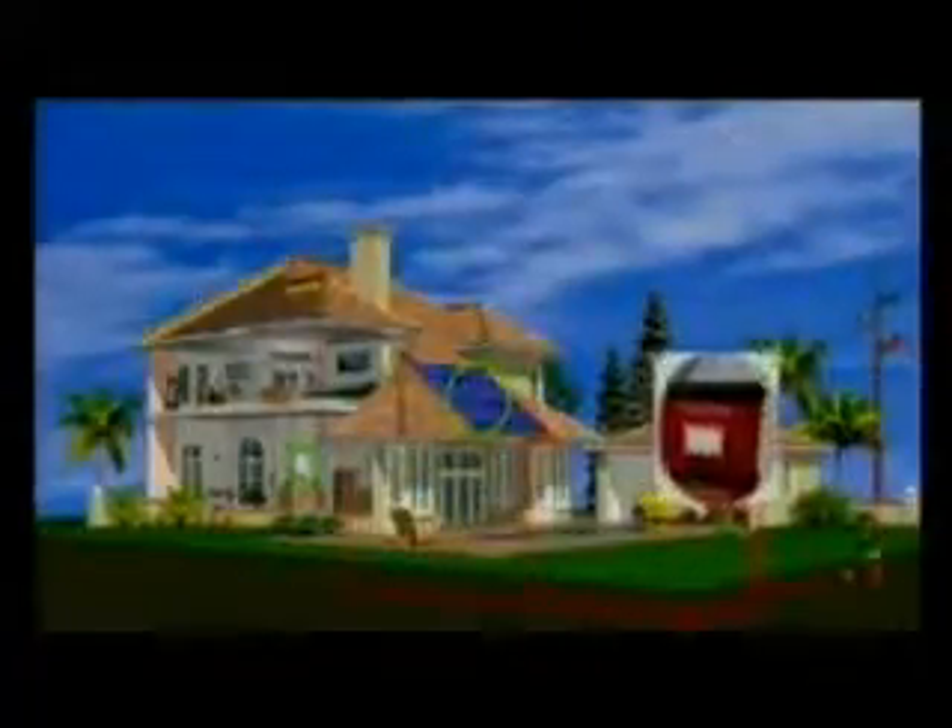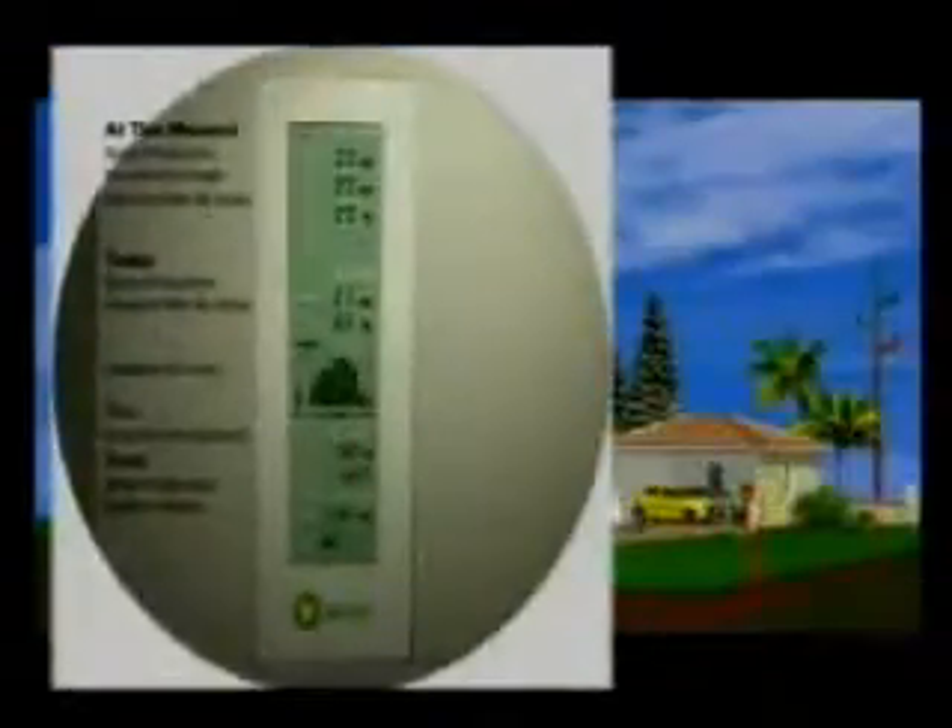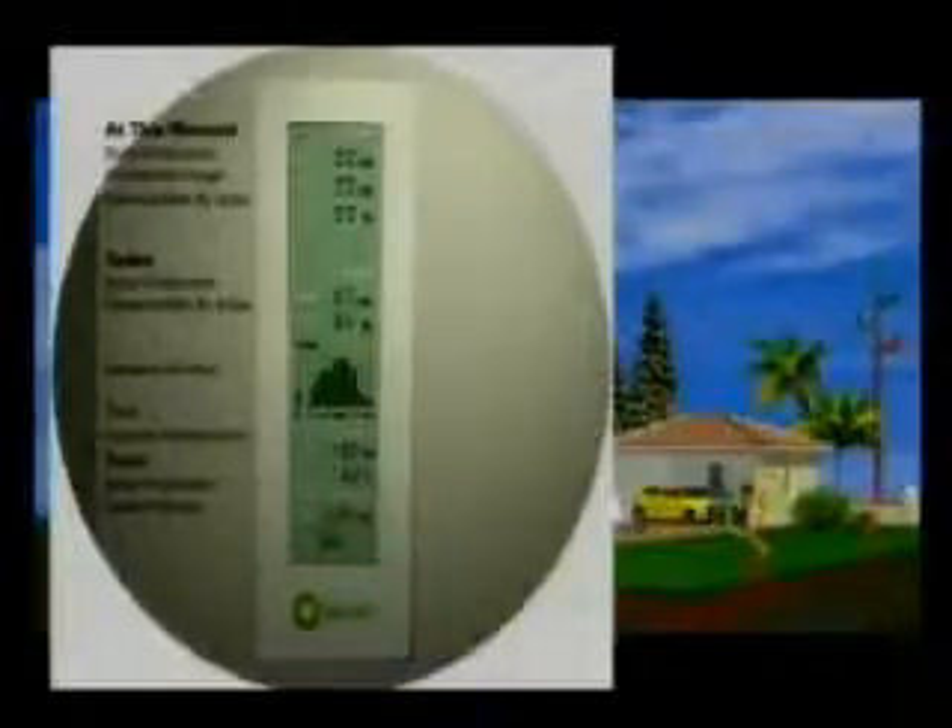During the day, an inverter converts the direct current electricity into household current, also called alternating current. An optional BP solar wireless monitor tracks and displays your system's performance, along with your household energy usage, so you can see at any time how much of your home's electricity is being met by your system's production.